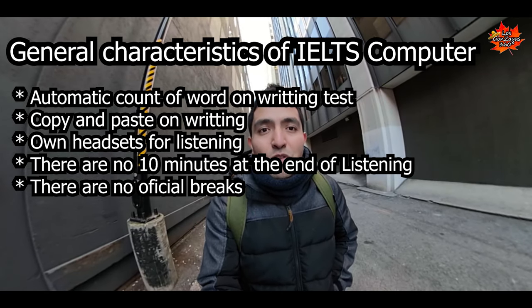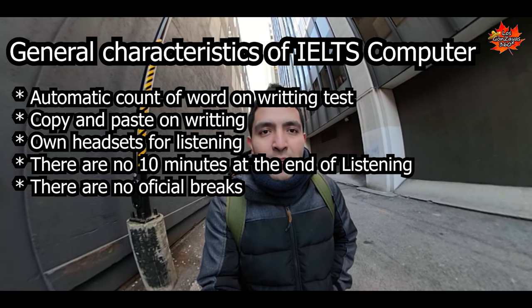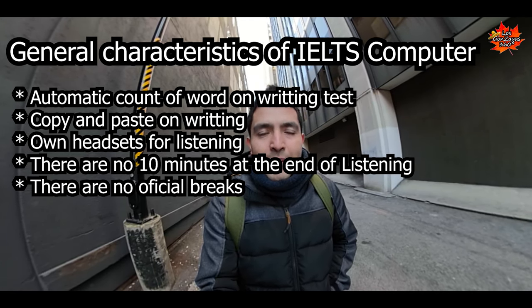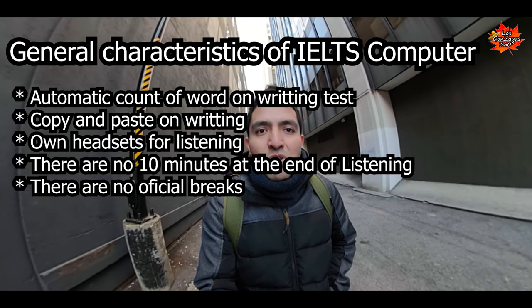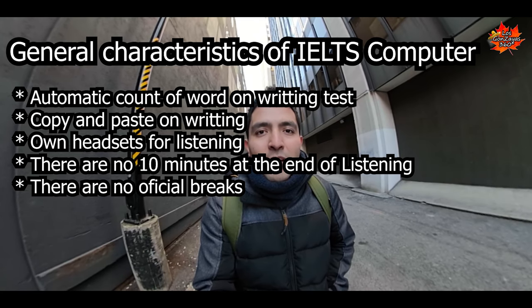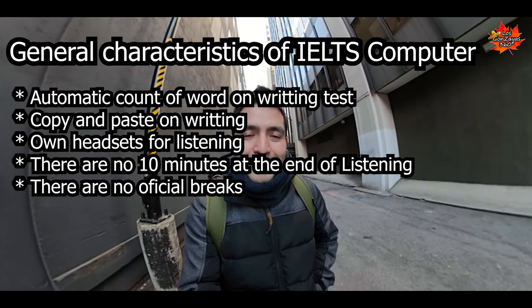You don't have official breaks. If you go to the bathroom while the exam is on, you will lose part of the duration of your exam. The indications are clearly stated when you arrive to the test center — they completely tell you what is happening and what is going to be done on each section.